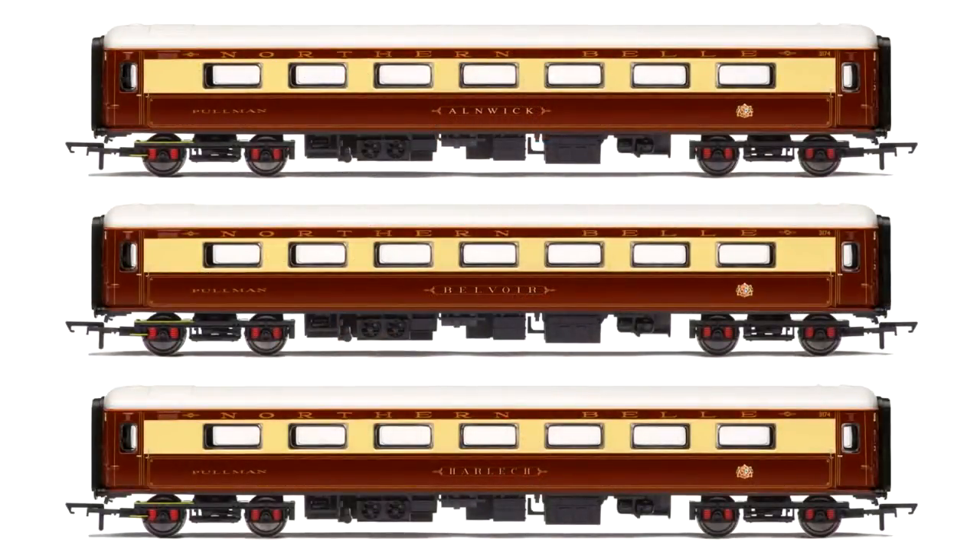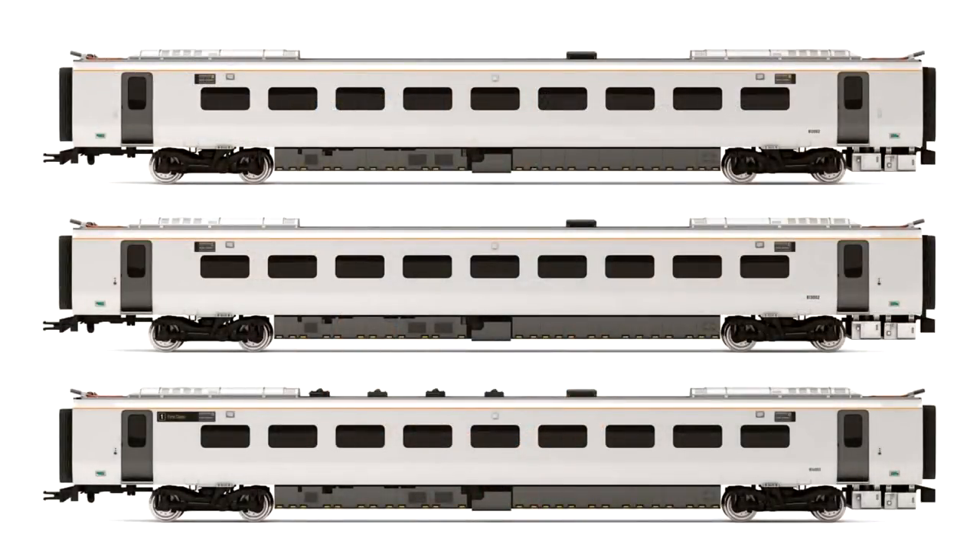We covered the release of the Northern Belle Pullman set in the first video, but for those of you who fancy the full rake, Hornby are making additional coaches available as well in a three-pack, still featuring the popular livery in Pullman umber and cream. The Hitachi IEP Class 800 is really at the front of railway news at the moment, appearing in service all across the country for a lot of different operators - the first test version was originally available from Hornby last year, and here are the coaches to go with it.